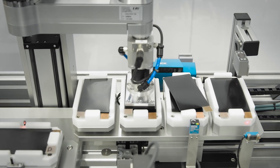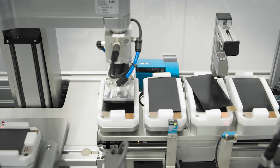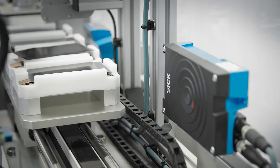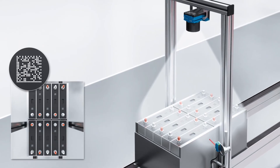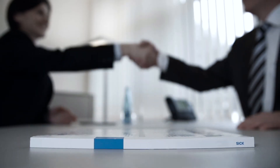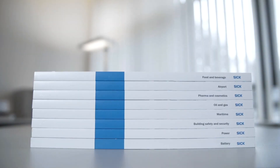It is extremely important that batteries can be traced throughout the entire production process. Whether involving barcode scanners, RFID technology, or image-based code readers, SICK offers the right industrial reading systems for the task at hand. Hundreds of thousands of installations and implemented applications prove it — SICK is familiar with your industry and processes, now and in the future.